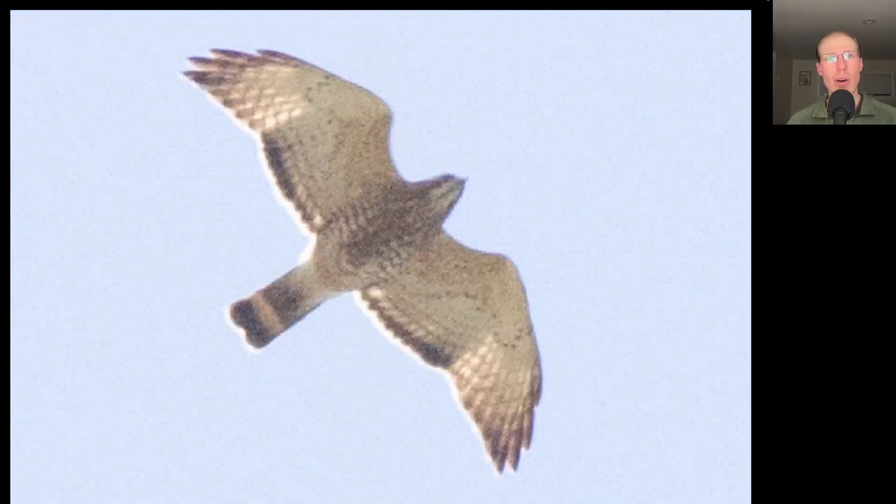Here we have a small buteo in a glide posture. We see pointed wingtips and we see a dark tail with a wide white band. This is an adult broad-winged hawk.